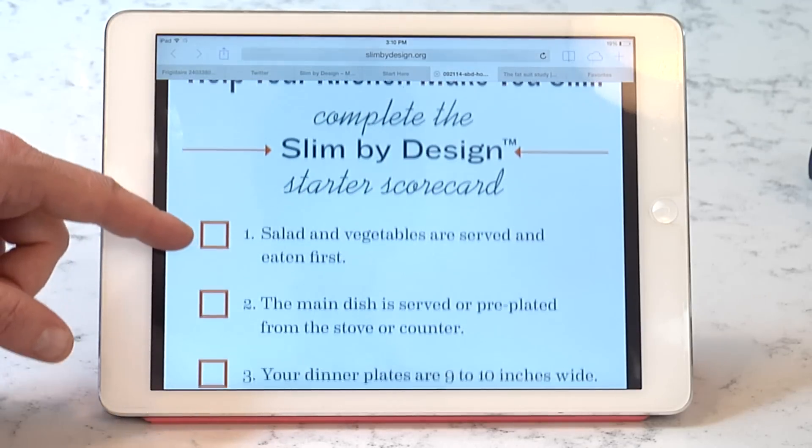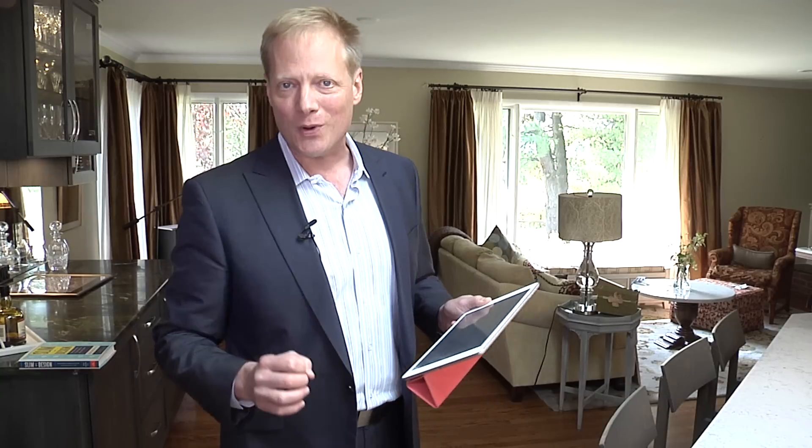It asks 10 very easy zero-or-one questions that tell you whether your home is making you fat by design or slim by design. So let's take a look at how it works.